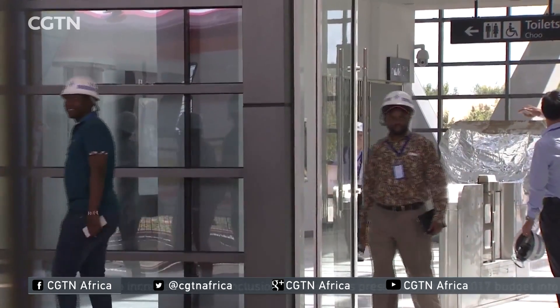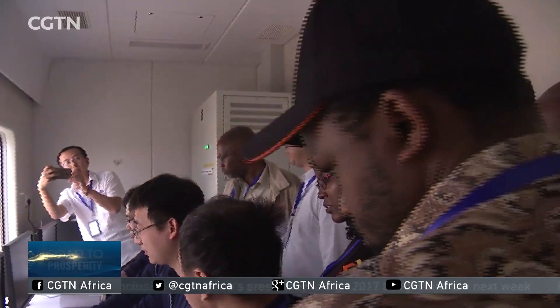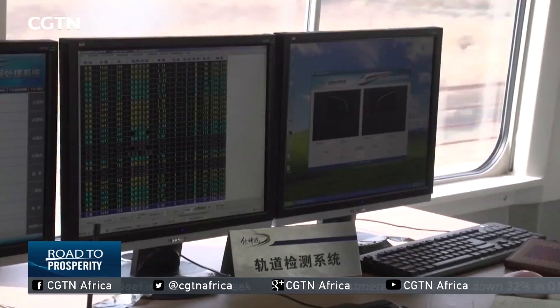In order to help Kenyans better understand Chinese railway standards and their quality, CRBC invited their Kenyan partners to China.